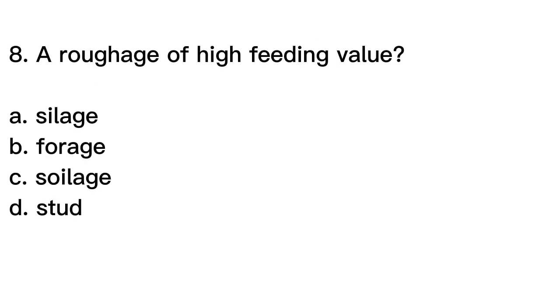Question number 8. A roughage of high feeding value. A. Silage, B. Forage, C. Silage, D. Stud.